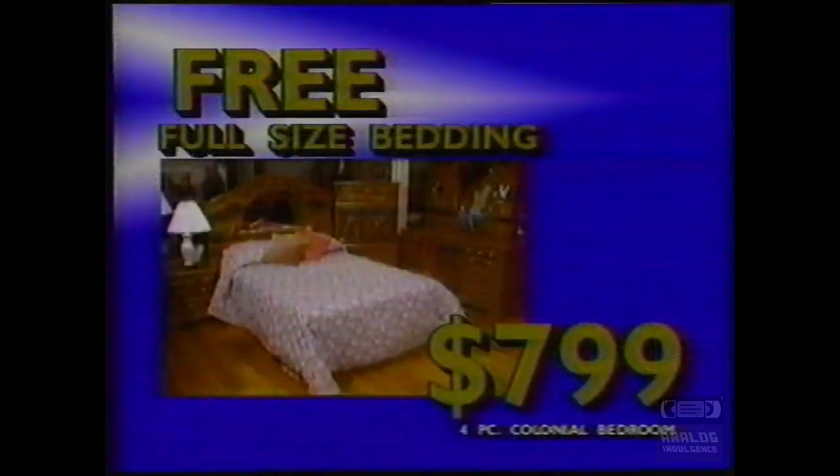Four-piece colonial bedroom with oak finish and frosted glass — purchase at $799 and receive full-size bedding free.